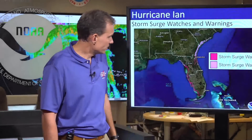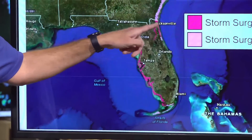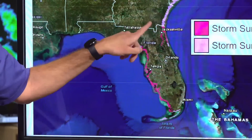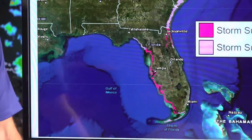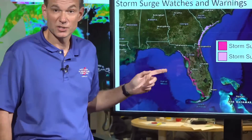Areas pretty much from just north of Tampa all the way down are under a surge warning, meaning dangerous conditions are possible. Also note the new warning in and around the Jacksonville area, including the St. John's River, which is now under a surge warning as well. Just because you're inland on the St. John's River doesn't mean you're out of the surge — the water can actually go up the river.